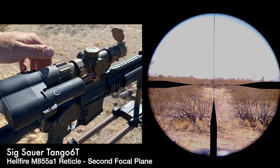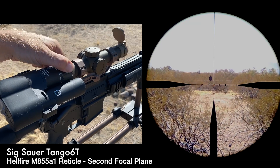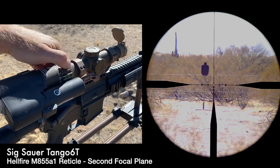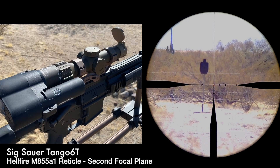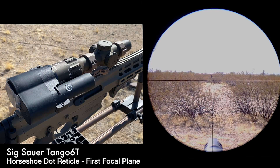This is the second focal plane scope. Let's go ahead and go all the way up to 6x with the Hellfire M855A1 BDC reticle. Now this is the Sig Sauer Tango 6T first focal plane scope. This one has the horseshoe style reticle, and apocryphally we're being told this is the one that's going to see the most distribution within the military. However, both the first and second focal plane scopes are being used, so they are both adopted militarily speaking.